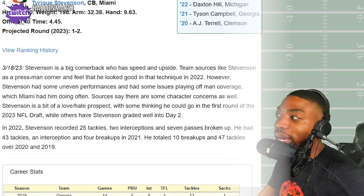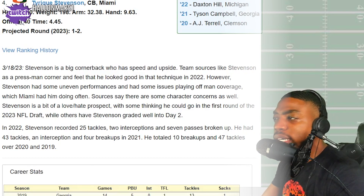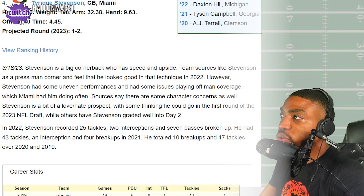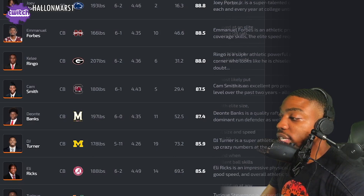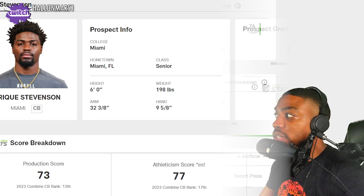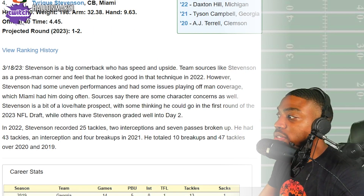What's going on y'all, back with another reaction video. Today we got Tyreek Stevenson, cornerback from Miami — six foot, 198 pounds, 4.45 40 time. Projected to go in the first two rounds according to Walterfootball. Their fourth corner in the draft, their tenth corner overall, and the NFL says he will eventually be a good starter — that's their prospect grade on him right now.